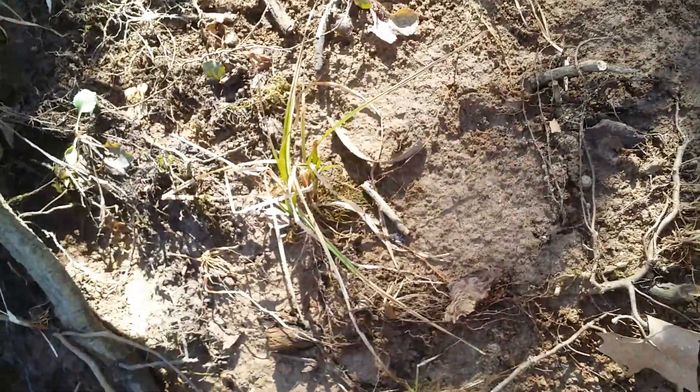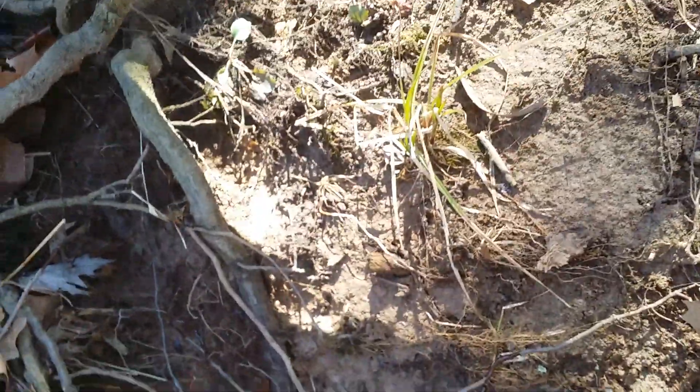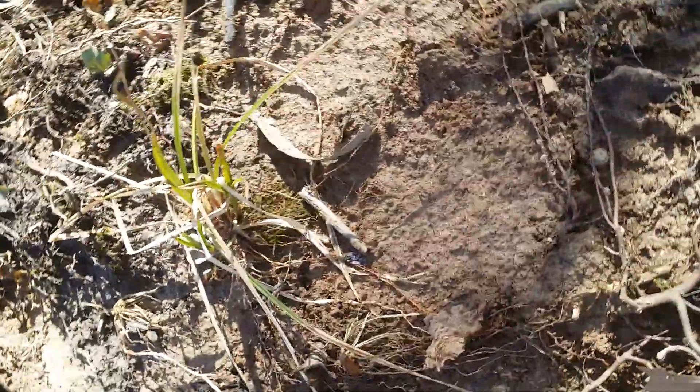I'm still out here at that place I found that drill. I've just been looking along the spring and I just came across a nice looking bird point.